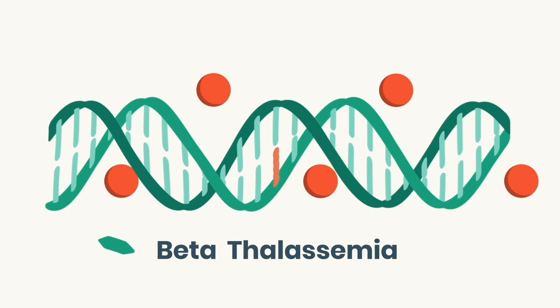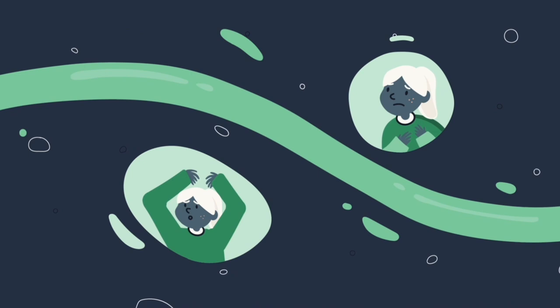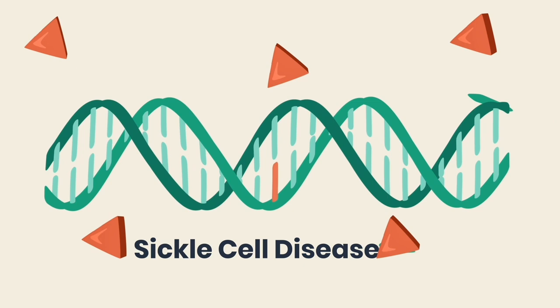Beta-thalassemia is caused by a mutation in the HBB gene. This reduces production of hemoglobin, a protein that red blood cells need to carry oxygen. Less oxygen in the body causes weakness, fatigue, and slowed growth.